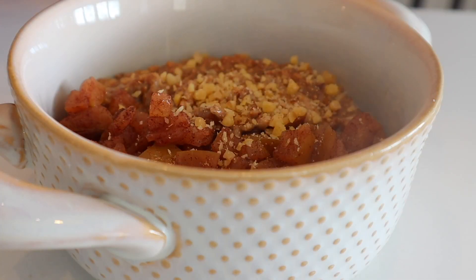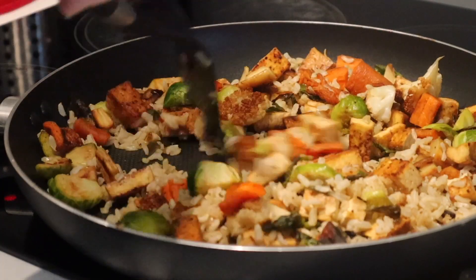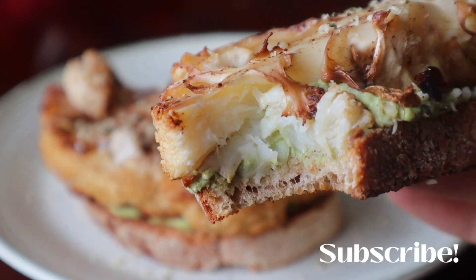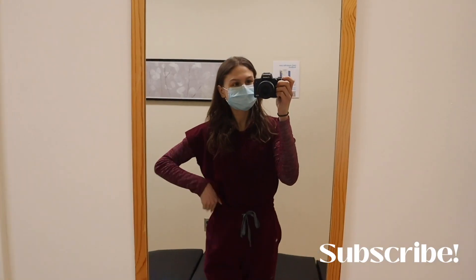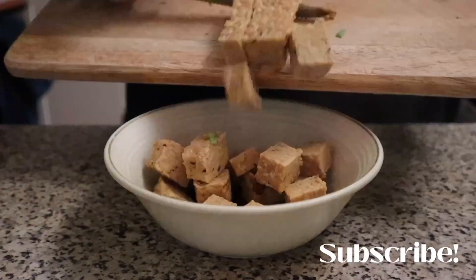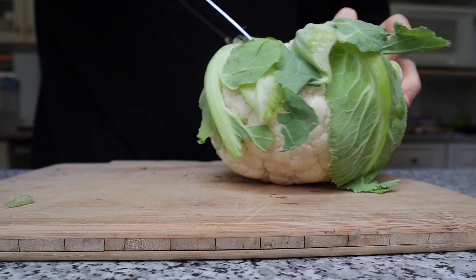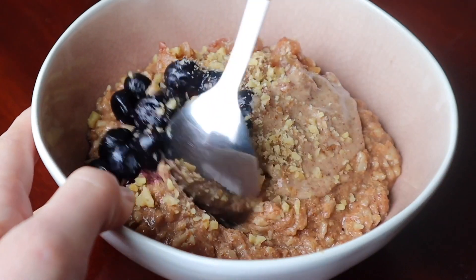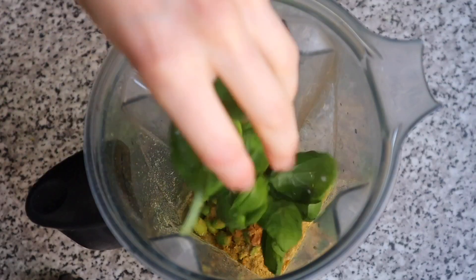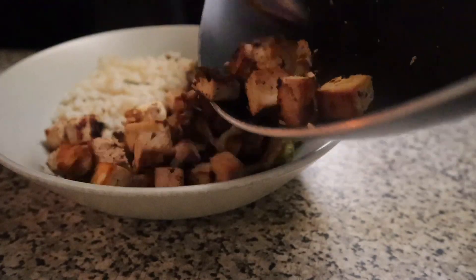Welcome back to my channel! My name is Claire and I'm a student currently studying naturopathic medicine. I'm super passionate about all things health, wellness, and living a healthy and balanced lifestyle. On this channel I love sharing healthy and nourishing meal ideas so that you guys can get creative in the kitchen and cook yourselves some yummy and nourishing meals.